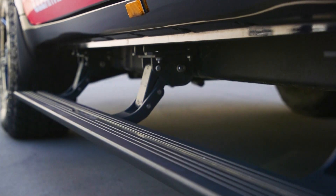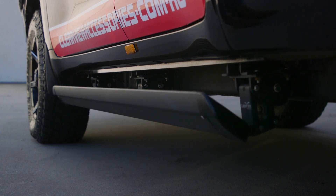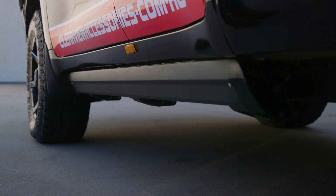The range covers a wide array of vehicles, including Toyota Land Cruiser, Ford Ranger, Mazda BT-50, Holden Colorado, Nissan Patrol, Mitsubishi Pajero, and many, many more.